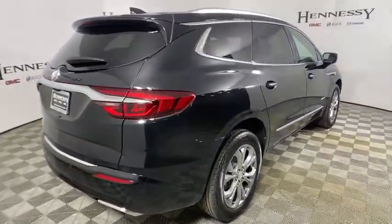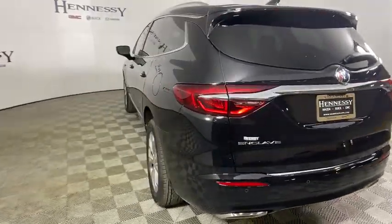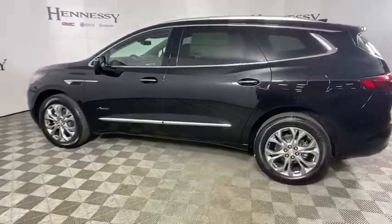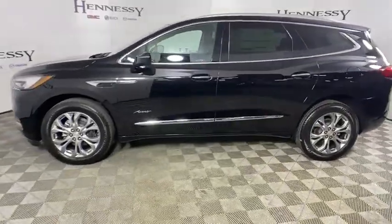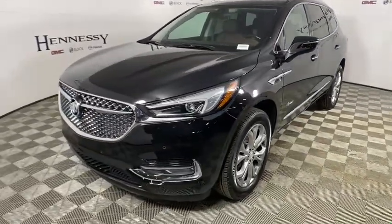Power passenger seat, traction control, navigation system, power liftgate, leather-wrapped steering wheel, dual airbags, power steering, four-wheel disc brakes, center armrest, active suspension system, universal garage door opener, electronic stability control.